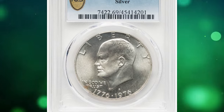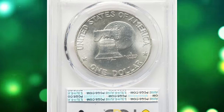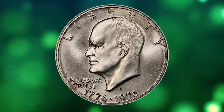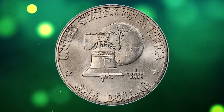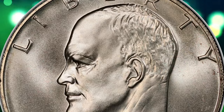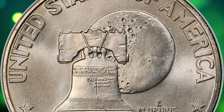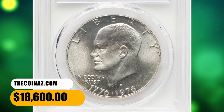Number 3. Bicentennial Silver Eisenhower Dollar, graded in mint state 69 by PCGS. The silver 1976 S Bicentennial Dollar is widely available in certified capacity, although these coins largely reside in the MS66 and MS67 grade range, with the population dropping off sharply in MS68. This is in contrast to some clad issues in the series that are readily available even in MS69. The 1976 S silver issue is a major rarity in MS69. This rare specimen fetched a sum of $18,600.